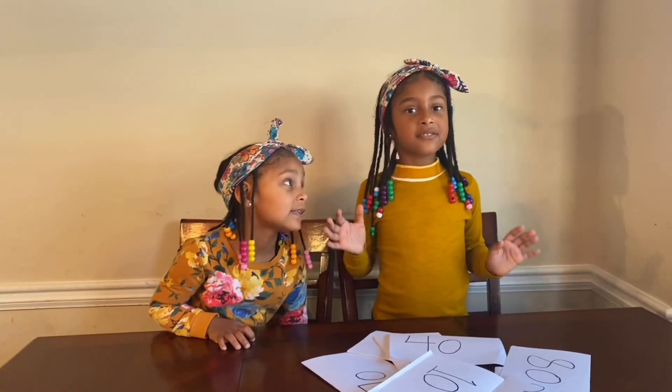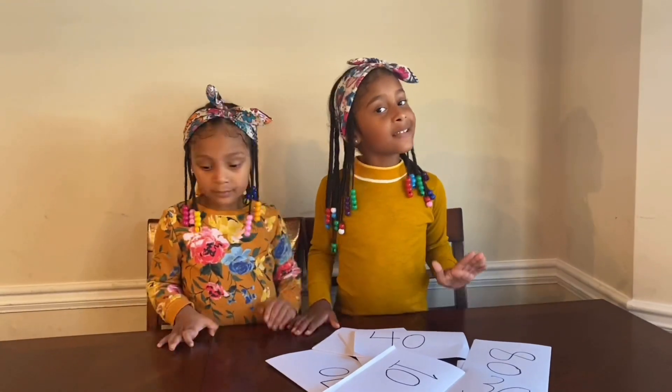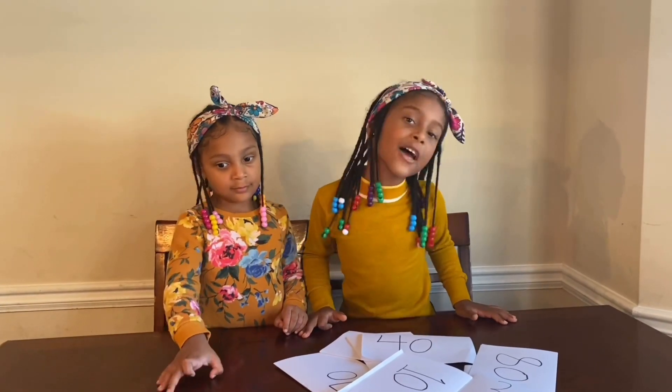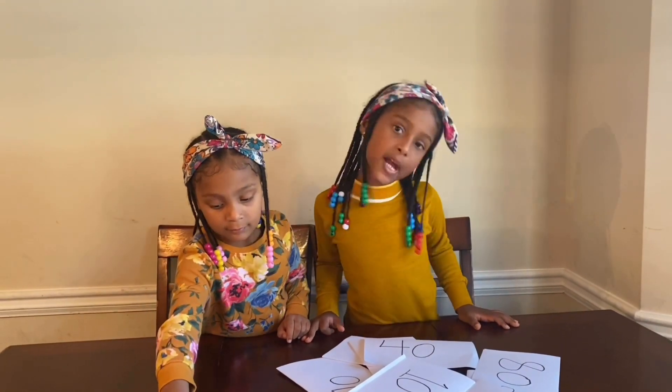And I know how to say it too. 10, 20, 30, 40, 50, 60, 70, 80, 90, 100.